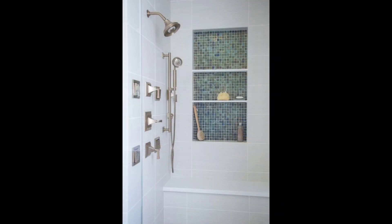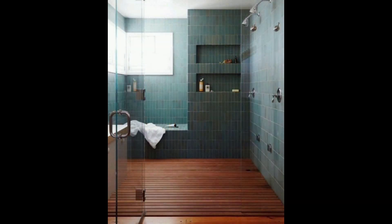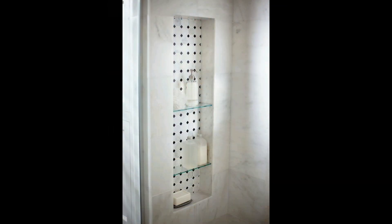11. Small Bathroom Tile Idea. The owner of this tiny house used white — both on the shiplap walls and on the hexagon tile floor — to make the small bathroom seem bigger.